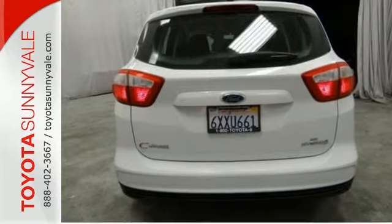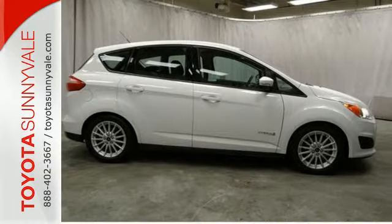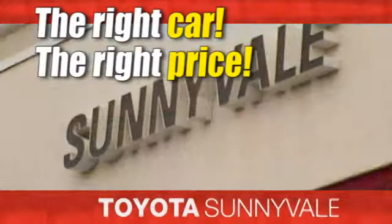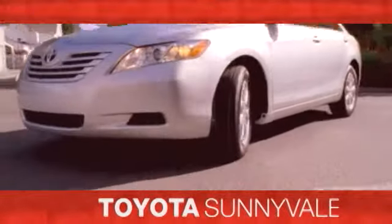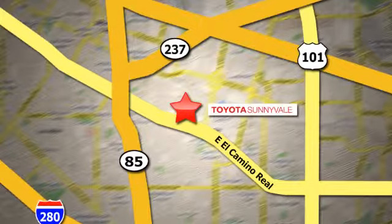It's a fresh take in an emerging market. You've got to see the 2013 C-MAX Hybrid — the right car at the right price. Toyota Sunnyvale is the dealership for you. We are conveniently located in the heart of Silicon Valley at 898 West El Camino Real.